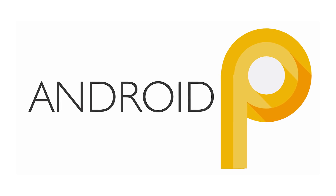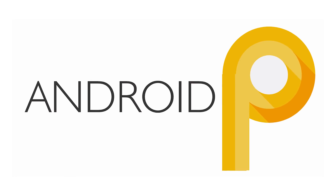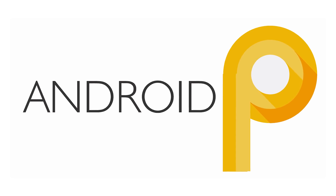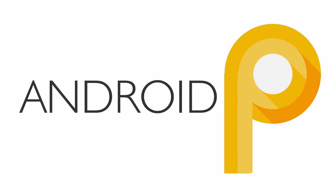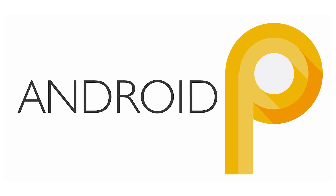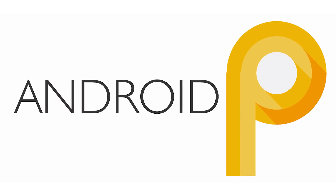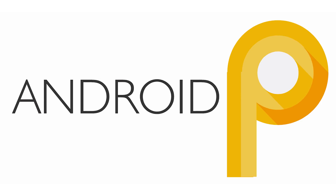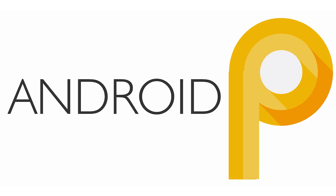It is not yet decided — or it might be decided but not yet disclosed — as to what the full form of P is. It can be peanut butter cookie, pancake, or something else. Also, we can't tell whether it is Android 9.0 or something else. This version is not yet stable, so I would recommend not installing it on your primary devices since it might be having a lot of bugs. That's the reason why I haven't installed it on my phone itself.